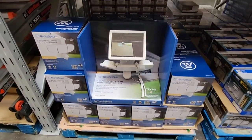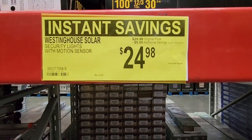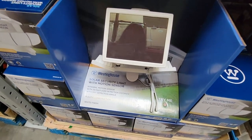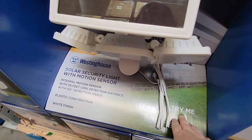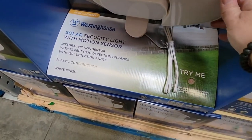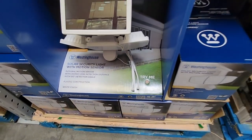Here's another version of solar floodlights — great for security or for areas where you don't have wiring. These are $24.98. I tried hitting the 'try me' button to see how bright they get, but I got nothing.